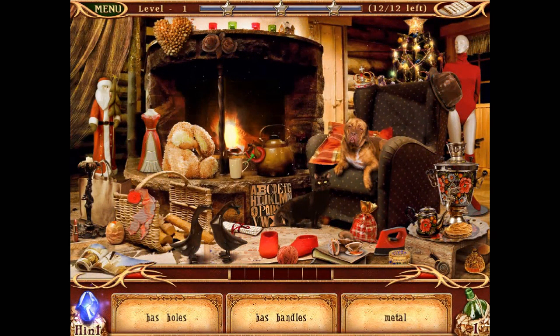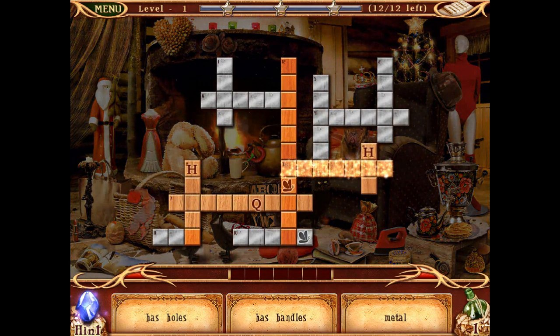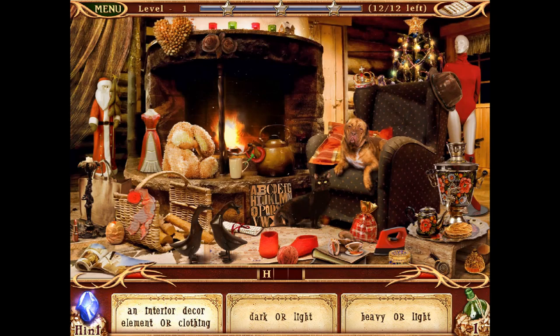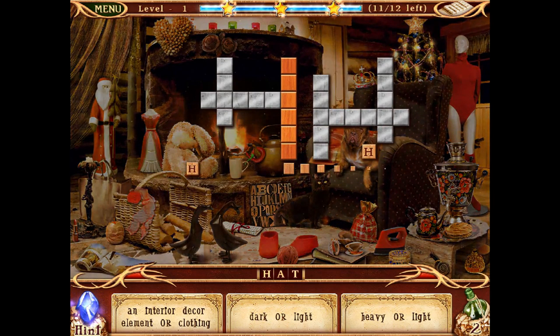Okay, here we go. Basically what I think we've got to do is find the answers to these clues. Let's pick a word — it's an interior decor element or clothing, dark or light, heavier or light, three-letter word beginning with H. The only one I can think of is hat. Okay, we've got that one.